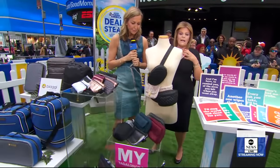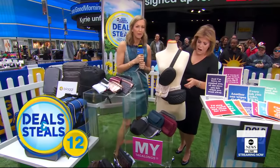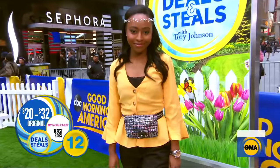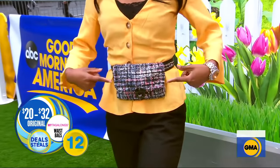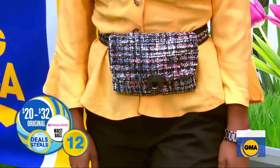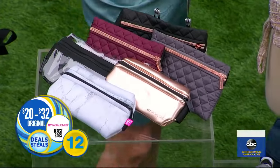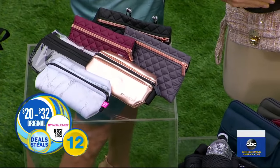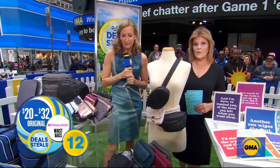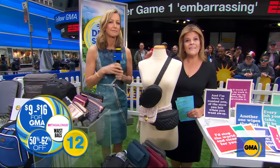When you're on the go — My Tag Along. These are not your granny's fanny packs. These are adorable. Whether it's going to work — tweed is fabulous for work, or quilted — or you're working out, we've got neoprene, an option that holds a bottle of water. So many different options, all adjustable, and a lot of people are wearing it crossbody. Normally $20 to $32, today slashed up to 62% — $9 to $16.